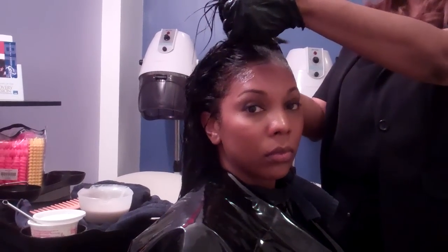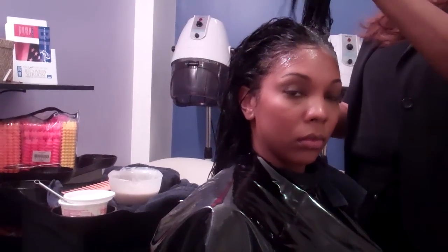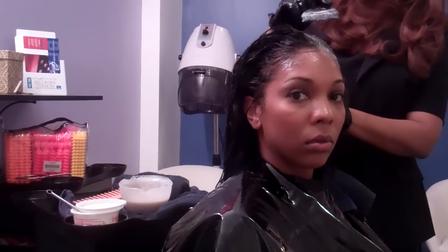Why should people use a rinse instead of a permanent color? What are the benefits? I think that depends on the customer preference and how often you also come to the salon. I wouldn't say that it's better to use a rinse over permanent color - it depends on what you're looking for. When you have a relaxer, a rinse is more gentle for the hair for gray coverage than going to permanent color.